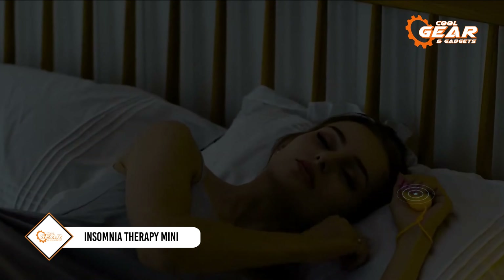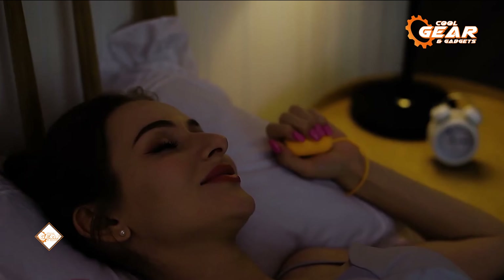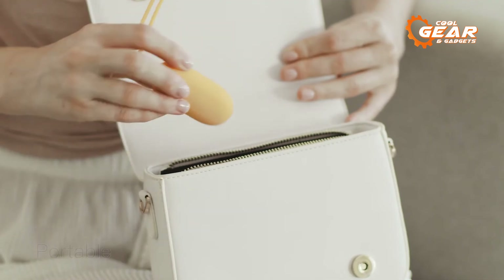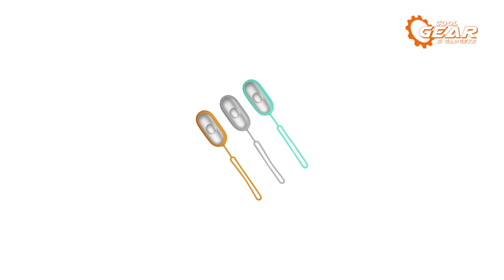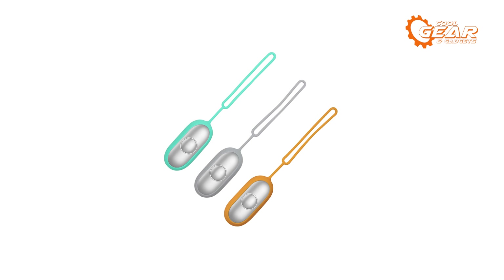The Insomnia Therapy Mini portable smart handheld sleeping instrument is a cutting-edge technology that can help with insomnia and encourage better sleep. This small instrument is simple to carry and use wherever you go, thanks to its modest size of 253 by 270 millimeters and lightweight construction.